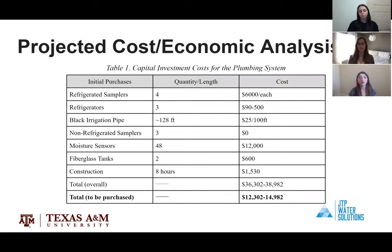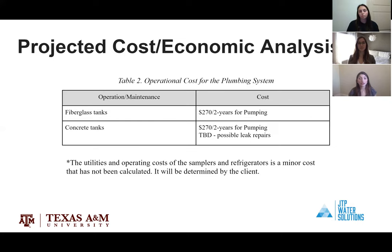For capital investment costs, the total overall cost ranges from $36,000 to $38,900, and the total to-be-purchased cost ranges from $12,000 to $14,000. The variation comes from the price range of refrigerators to be purchased and the possibility of needing new fiberglass tanks. For operational costs, the tanks must be pumped every two years at a cost of $270 per pumping. There are also possible leak repair costs that cannot be fully determined at this time. Utilities and operating costs for the samplers and refrigerators are minor and will be determined by the client later.